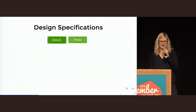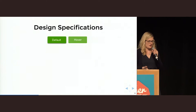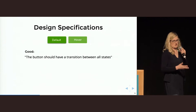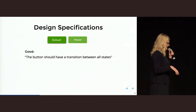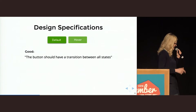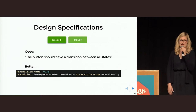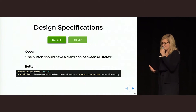Has the designer also thought about what happens in between those two states? A good beginning is if the designer hands this over and says the button should have a transition between all those states, because an application is a dynamic application. Even better would be saying the button should have a transition on the background color and the box shadow with our standard transition time of 0.3 seconds and an ease-in-out transition. And it would be best if you could just hand over the SCSS for that. As long as we are not able to read minds, it is really important that designers deliver design specifications in a way a developer can work with.